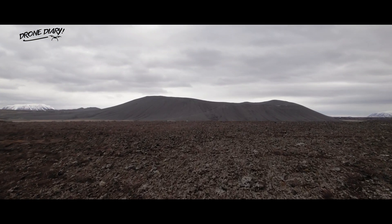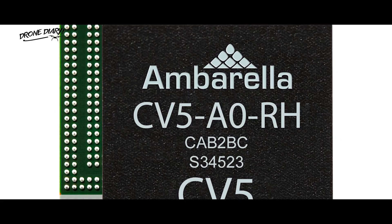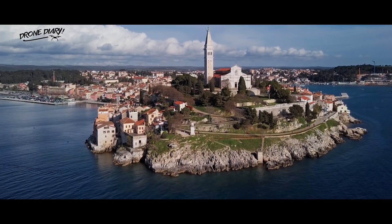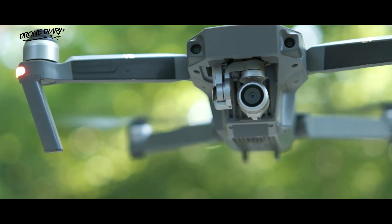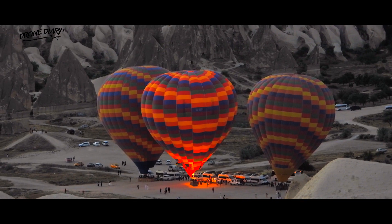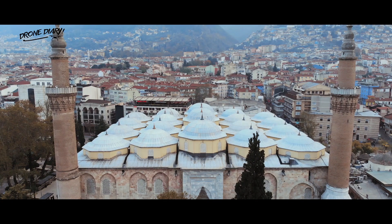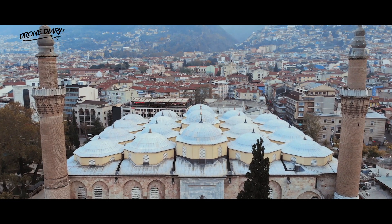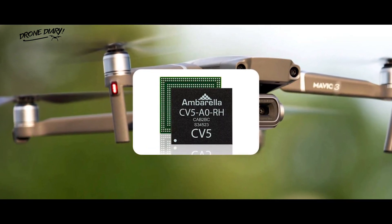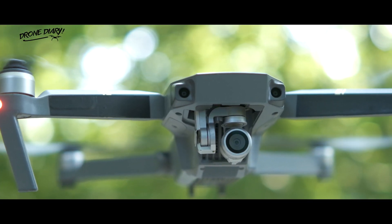The most notable item on the list is supported resolutions. The CV5 chip can support video at up to 8K 60fps and 4K 240fps. This means the Mavic 3 or a future drone could have the ability to shoot in 8K, putting it in line with the Evo 2. The 4K 240fps is also impressive, allowing for slow-motion video captured at a resolution high enough to be cropped and zoomed in post. The 8K capability makes the CV5 chip ideal for drone companies including DJI to use.